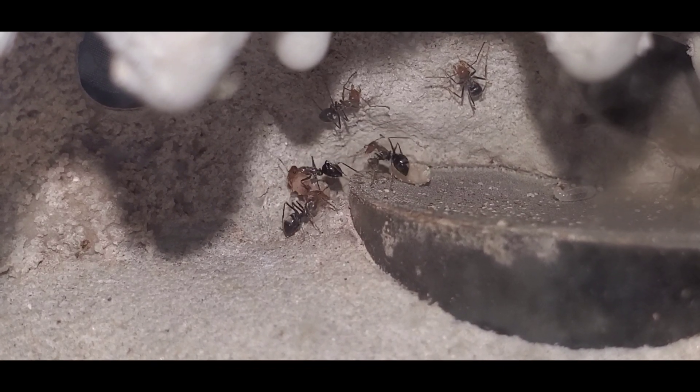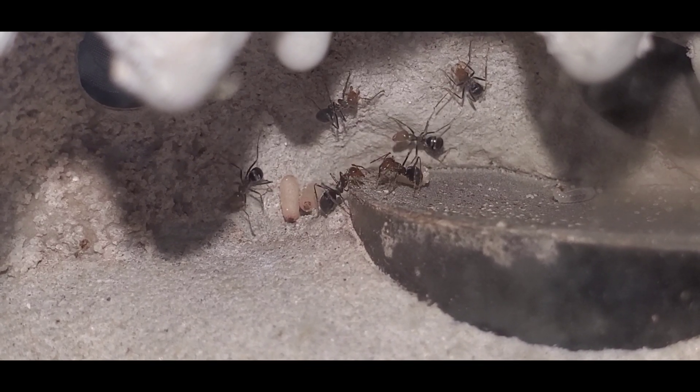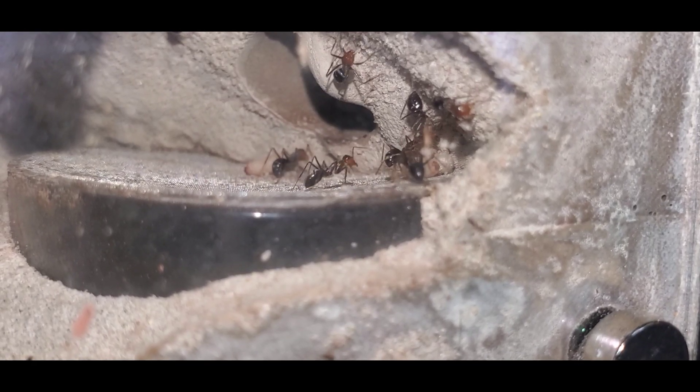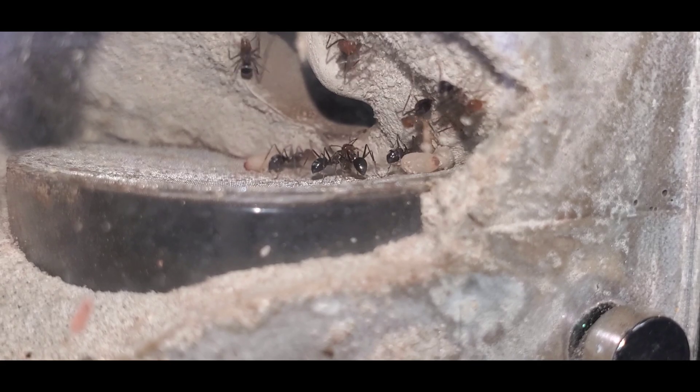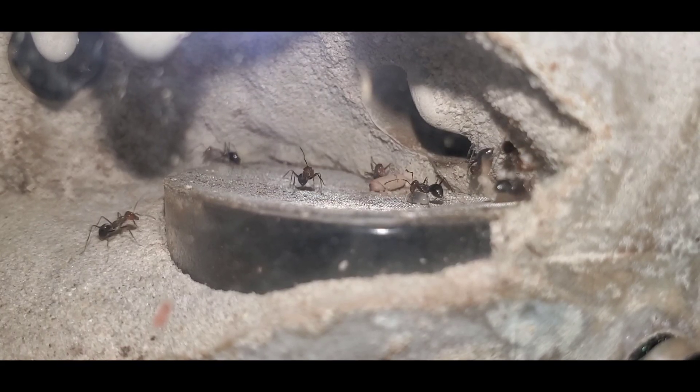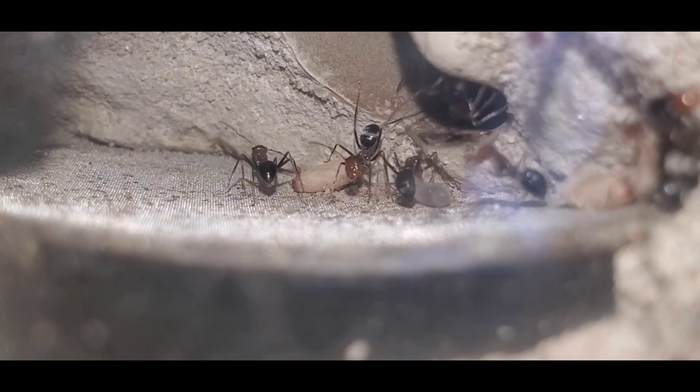You can tell the second generation is going to come any day by judging from the color of those cocoons. The queen is hiding in the hole above the water tower. And I can't tell if this colony is foraging in the outworld because their black gaster makes it difficult to see if they're drinking nectar. This is definitely my favorite honeypot species though.